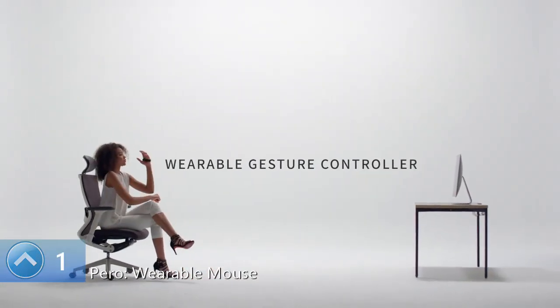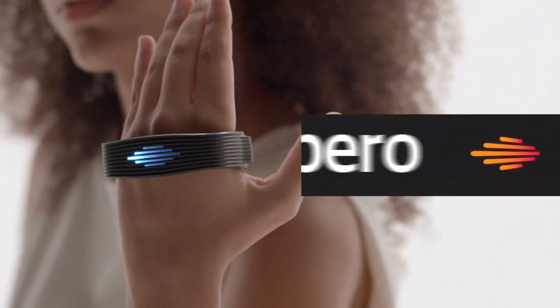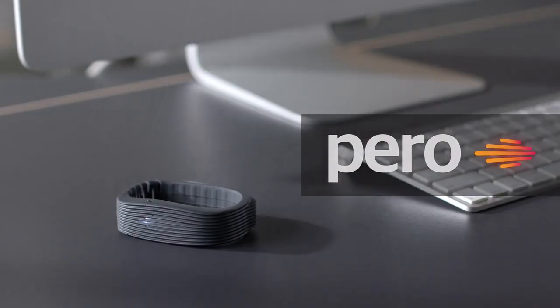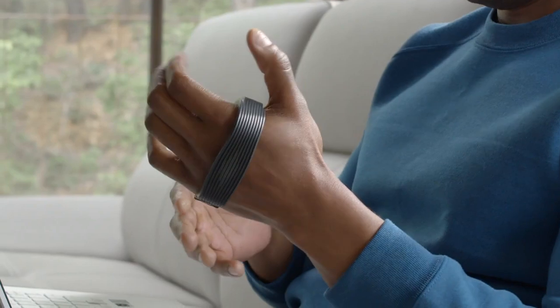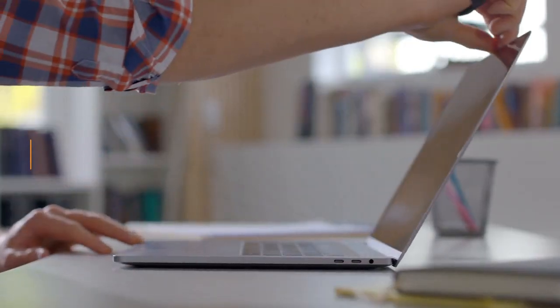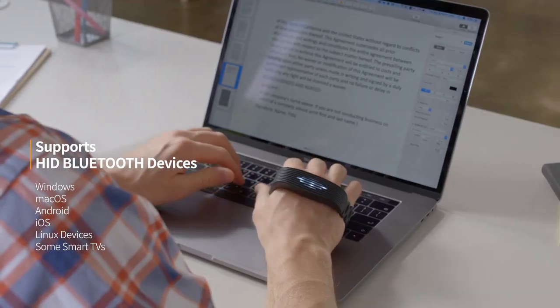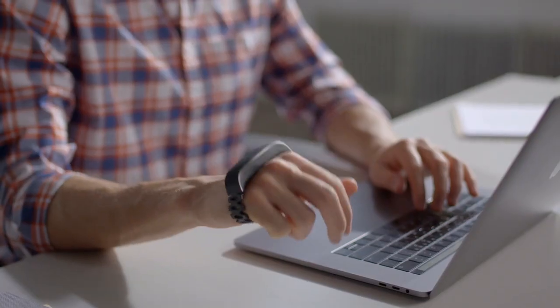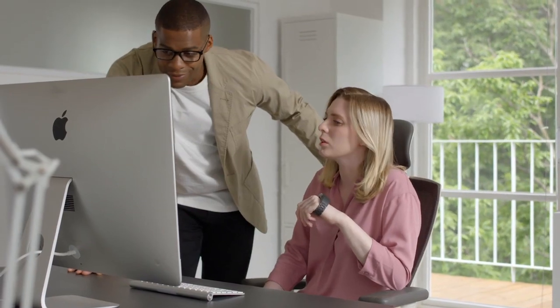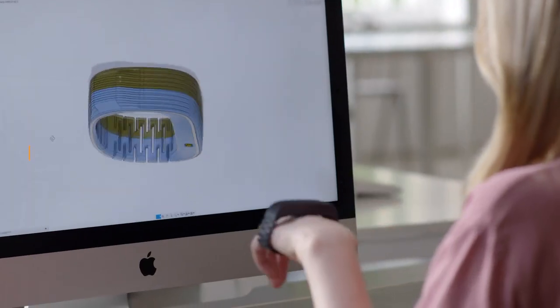Wearable Gesture Controller. Perro offers new improvements to all your digital devices. All devices will become easier and more enjoyable. Take control the way you want. Be more productive.